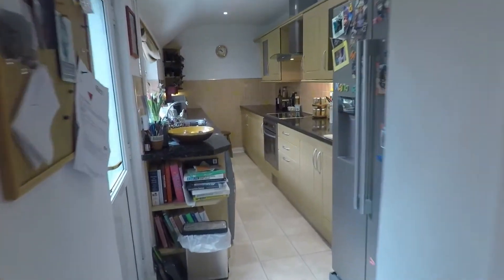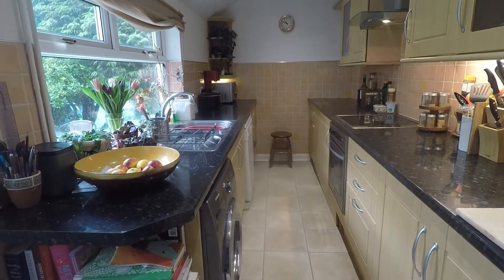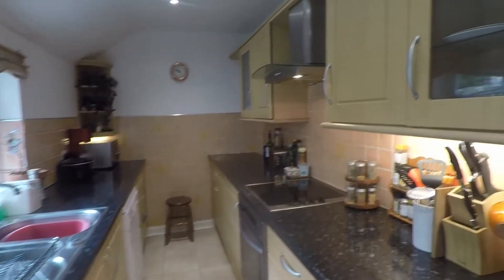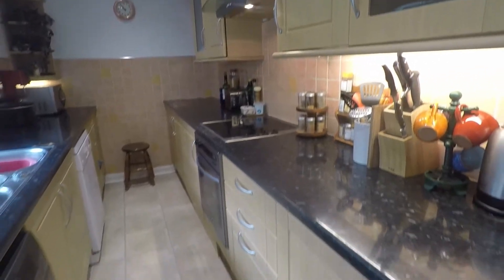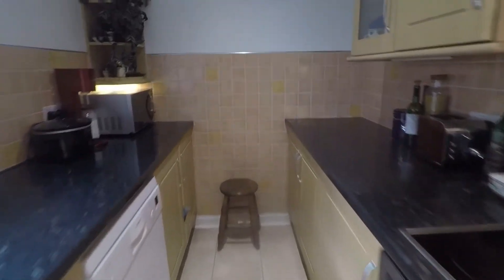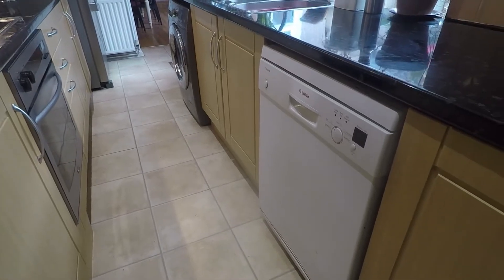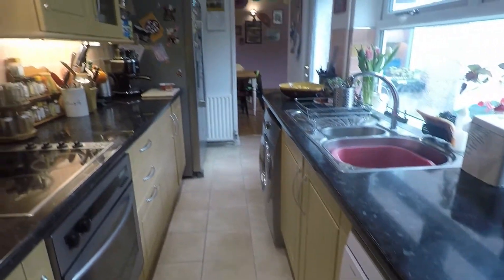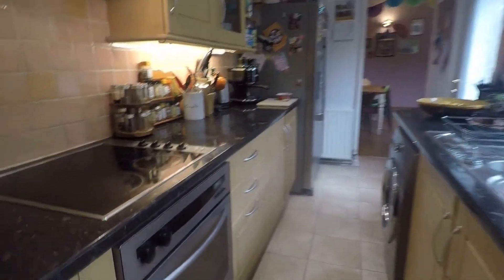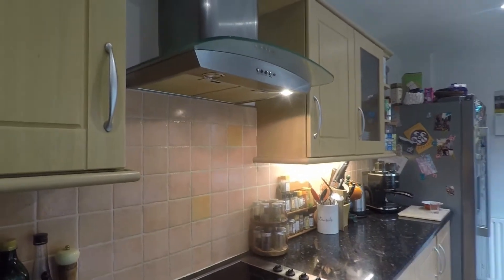From the dining room towards the back we have access into the kitchen — a good practical size, ideal for families. We have wall and floor unit storage on both sides with wood effect units, taking care of all your storage needs, plus good amounts of countertop space for small appliances and food prep. There's room for all large appliances freestanding: a dishwasher, an American style fridge freezer at the far end, and a washing machine. We also have an integrated oven with an electric hob and extractor fan just above.